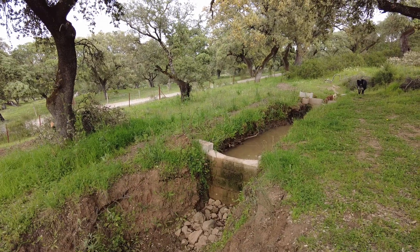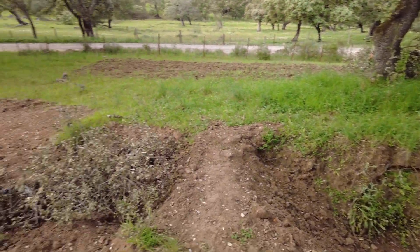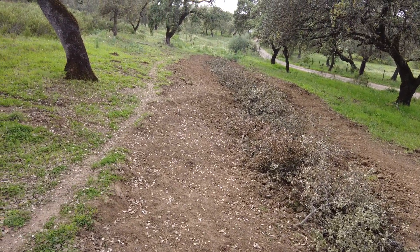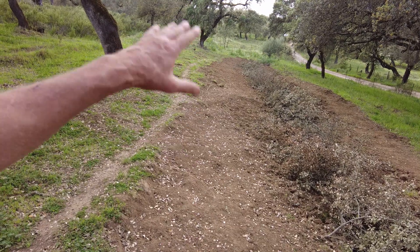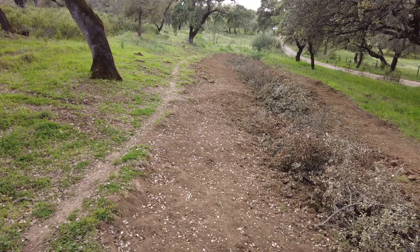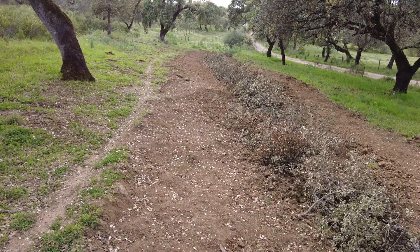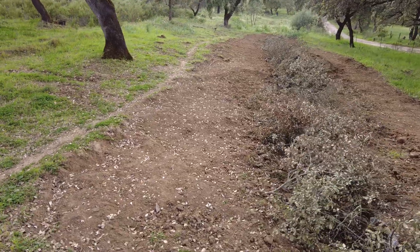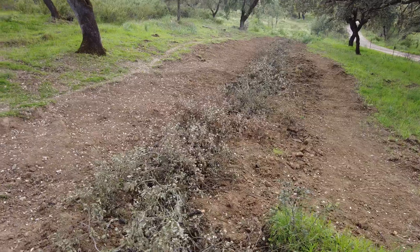We have a little bit of water here, so I'm actually waiting for the rain. We have lots of bird seed and flower seeds - lots of seeds I want to put in here. And the water can come down here, but controlled, much less than before. That is the idea.